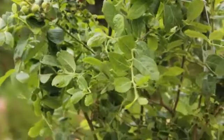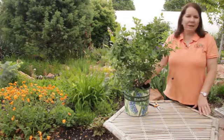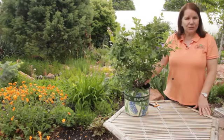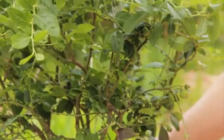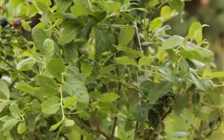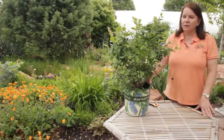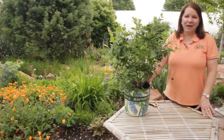Most blueberries do best with another variety of blueberry nearby as a pollinizer. It doesn't have to be immediately adjacent to it — just somewhere else in your yard is fine. We do recommend that you plant at least two different blueberries. It doesn't seem to matter that much whether they're highbush or lowbush, just whatever is hardy in your climate, because they bloom over such a long period of time that you're going to get cross-pollination from just about any two different types. So choose the ones you like, and you should have good fruiting.